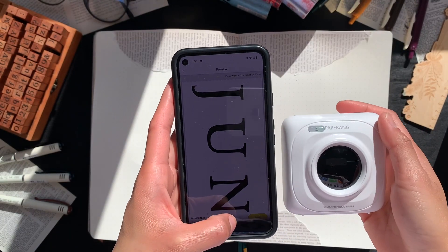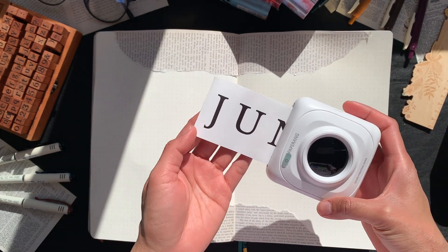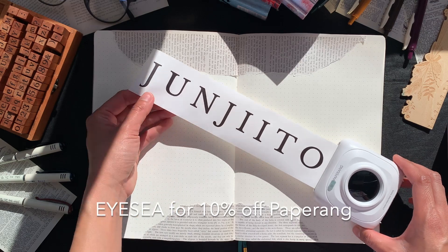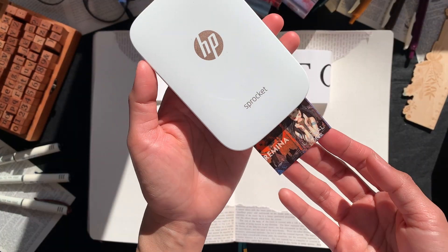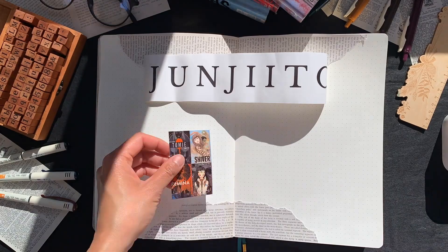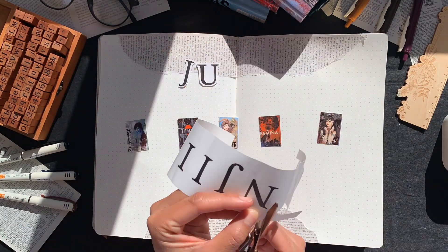Because I don't want to spend too much time or effort on these spreads, I'm going to use my two printers. This is my Paperang printer, which I am an affiliate of — use ICSTUDIO10 for 10% off through the link below. I also like using the Sprocket for sticky photos, though I'm not an affiliate of that one. Anyway, I'm just going to let you watch my minimal Junji Ito spread in peace.